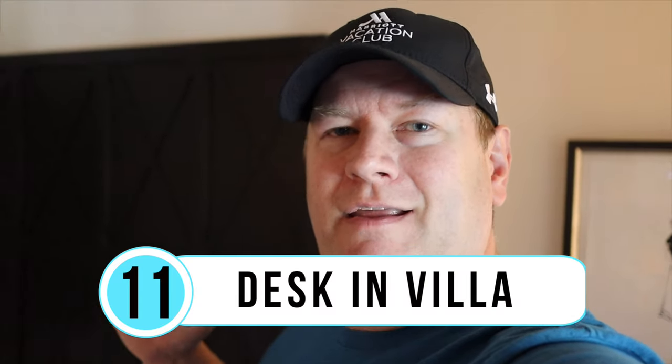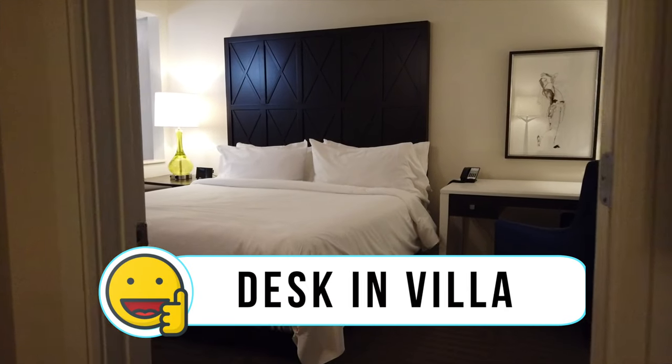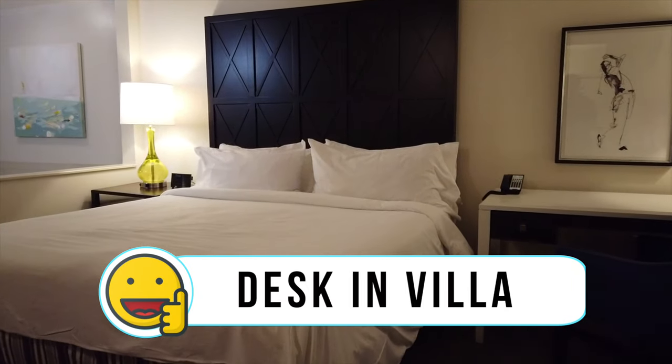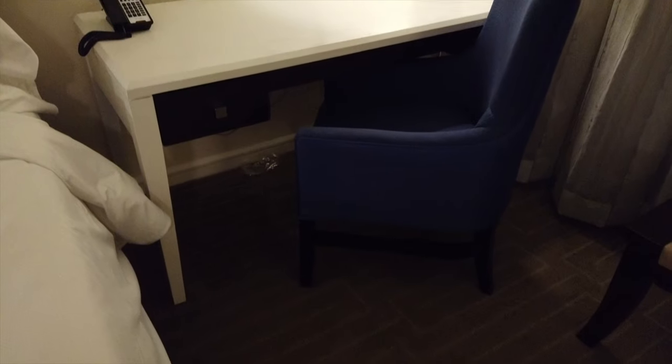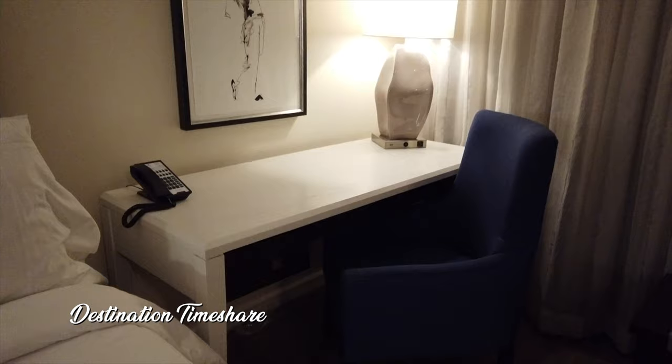I'm in the master bedroom of our two-bedroom villa at Marriott's Grand Vista to talk about like number eleven: the large desk in the master bedroom. Whether you're in a one-, two-, or three-bedroom villa, you'll have this great large desk. In this new age of remote work, it's extremely helpful — you can set up your computer and work right from the villa without having to use your laptop on the couch or the dining room table.